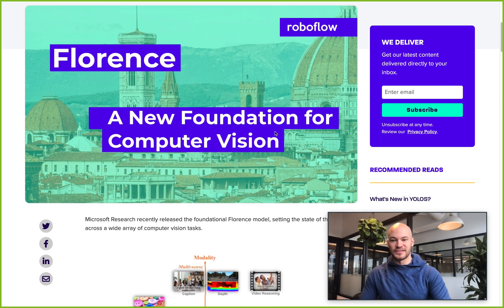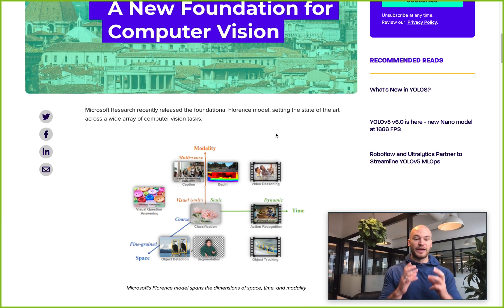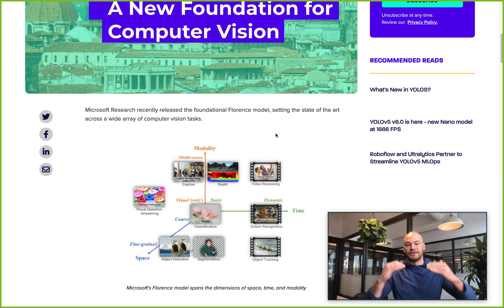Florence is Microsoft Research's new foundational model, and in this paper they set the state of the art across a wide variety of vision tasks. This is one of those papers where you see the field take a leap forward across a wide variety of things, and because that's happening across many dimensions, if we keep building on this, we can make horizontal improvements across computer vision modeling.